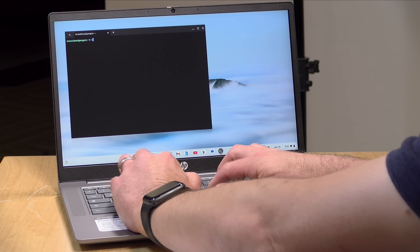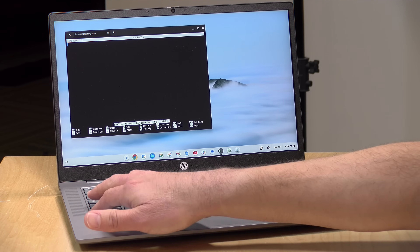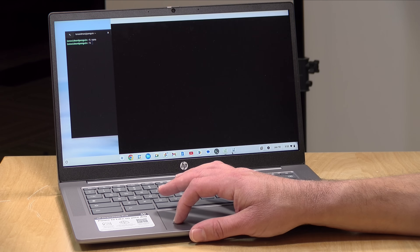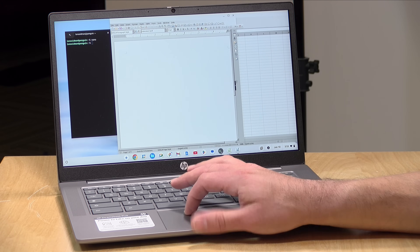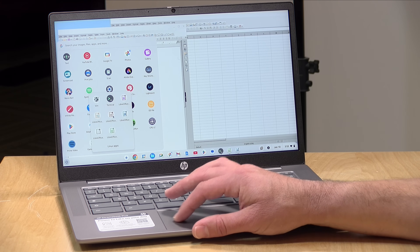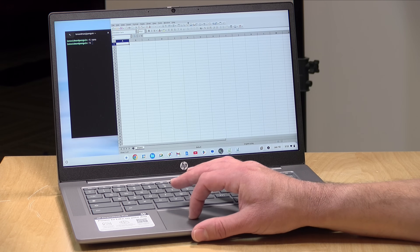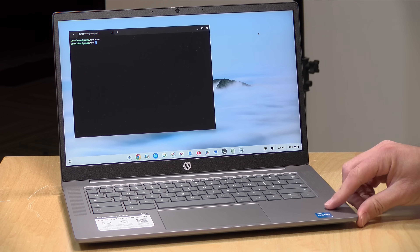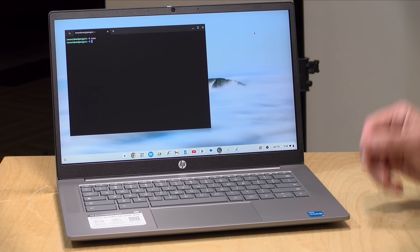One last thing to look at is its ability to run Linux applications. You enable Linux in the Chromebook settings to get a terminal window, and most of your favorite Linux apps — most of which are free — will run just fine. You can also install graphical applications like LibreOffice, which gives you a full office suite that runs locally without a web browser. They load up and run very quickly — much faster than on lower-end Chromebooks — and LibreOffice is a very complete office suite.